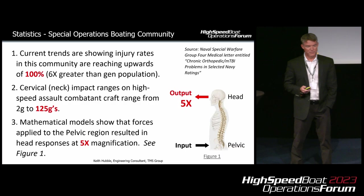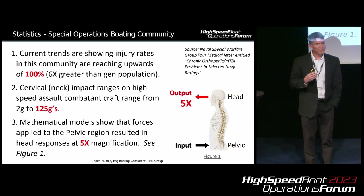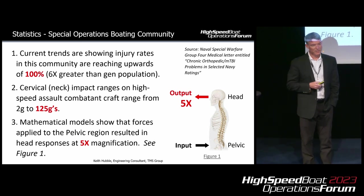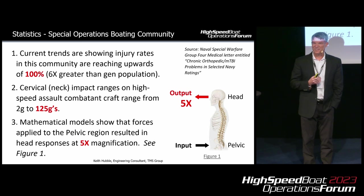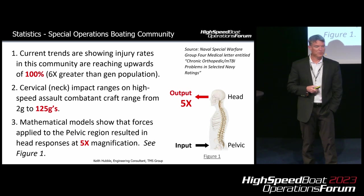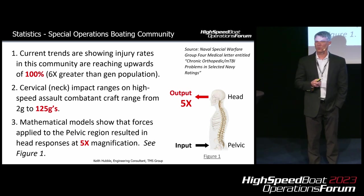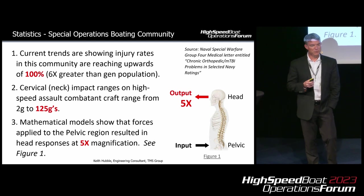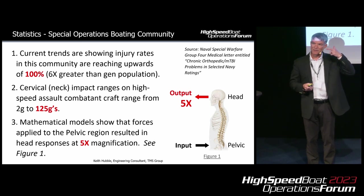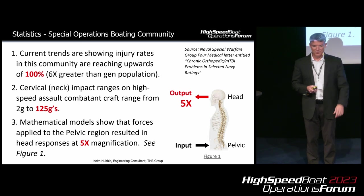A little bit about the problem — you've heard a lot about it over the past two days. This is a medical report provided to members of Group 4, basically characterizing the kind of exposure they'll see in special boat operations. Current trends show that nearly 100% of this community are getting hurt — six times the general population. Cervical or neck impact ranges on high-speed assault and combatant craft range from 2 to 125 Gs. Mathematical models show that forces applied to the pelvic region, by the time they transfer up to the head, can be magnified up to five times — so a 5 G impulse at the pelvis becomes 25 Gs at the head.